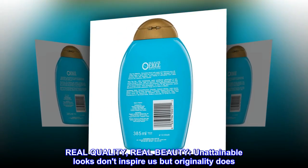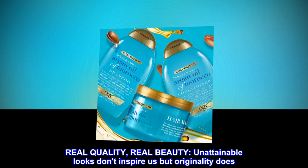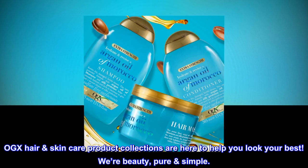Real quality, real beauty. Unattainable looks don't inspire us, but originality does. OGX haircare product collections are here to help you look your best. We're beauty, pure and simple.